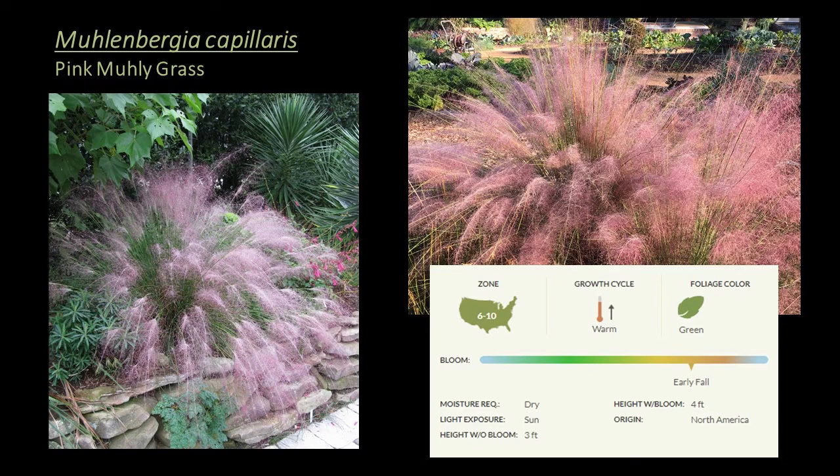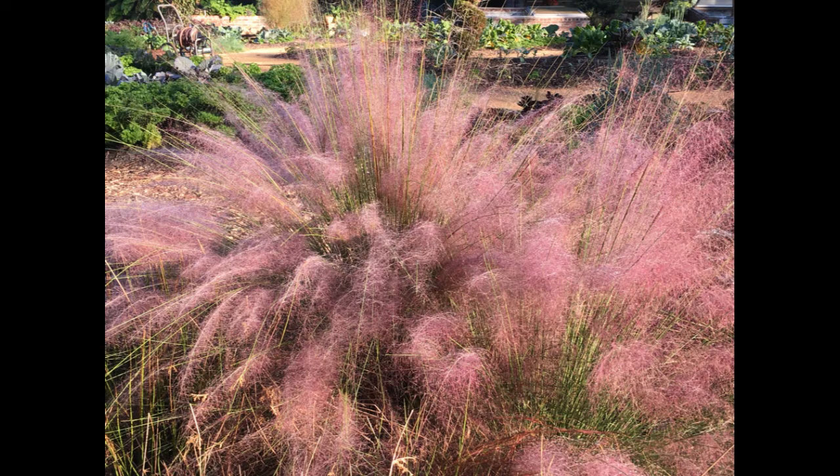Up next is a familiar grass — Muhlenbergia capillaris, or pink muhly grass. A warm season grass hardy to zone 6, appropriate for the seasonal interest and mid-height layer. It's sought after for its spectacular pink plume color, fine-textured foliage, movement in the wind, low water use, and undemanding nature. It's used extensively in highway medians, golf courses, home landscapes, and on steep banks. Once established, it can remain semi-evergreen in certain locations and grows in a mound with erect blue-green foliage until September, when the spectacular billowing pink seed heads form. Planted in mass, it's a great choice for erosion control, green roofs, and meadow and prairie plantings.